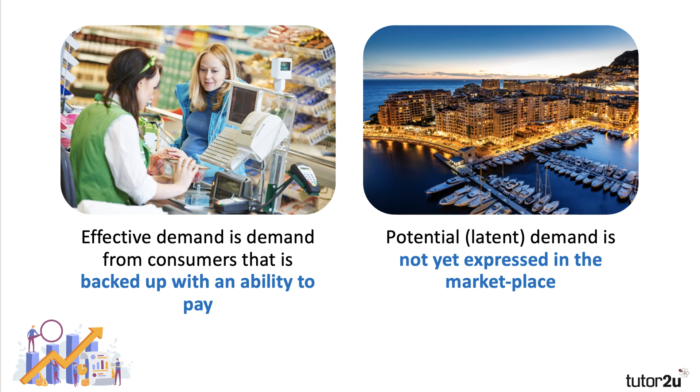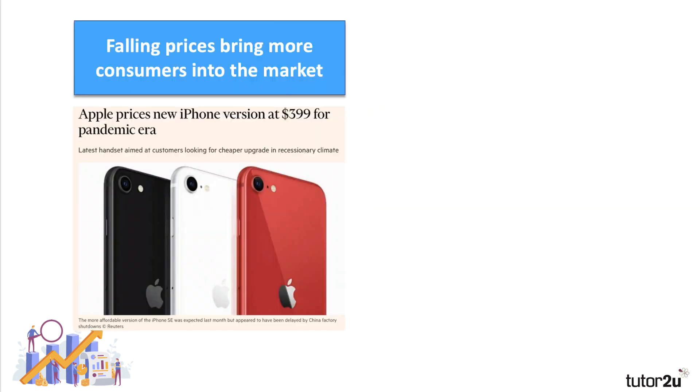We make a distinction between effective demand and something called latent demand — potential demand not yet expressed in the marketplace. For example, I would love to buy a second home for my retirement, or perhaps a yacht, or have a super expensive holiday. Well, it's not really demand because I'm not yet in a position to be able to pay for it.